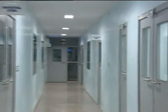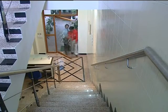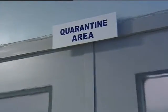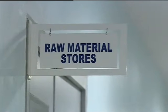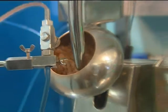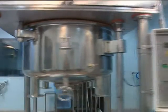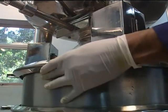Our manufacturing facilities are built to global standards. They have independent access for all three different blocks and well-specified inherent sections. Every room has a separate AHU to ensure elimination of cross-contamination. The machine capacity ranges from 10 kilograms to 500 kilograms per batch.